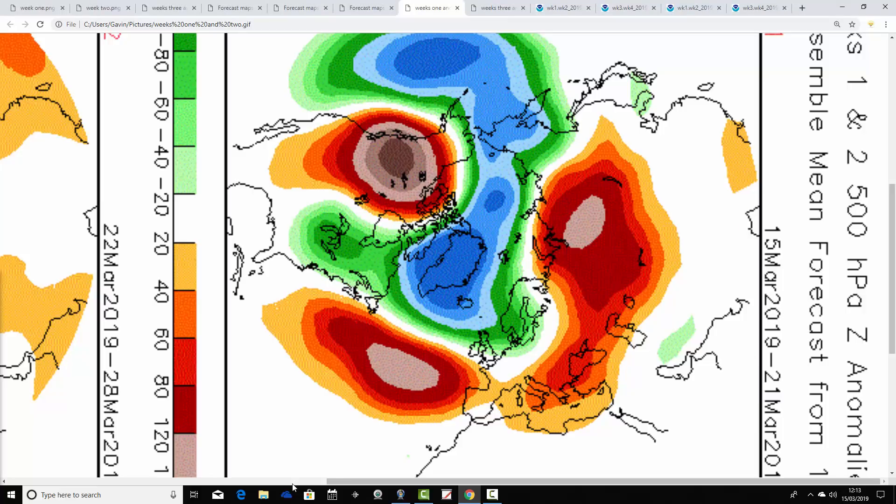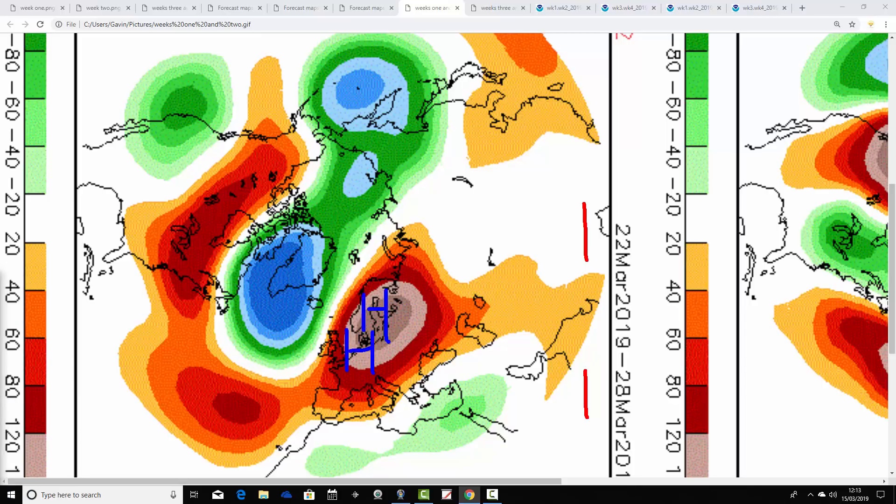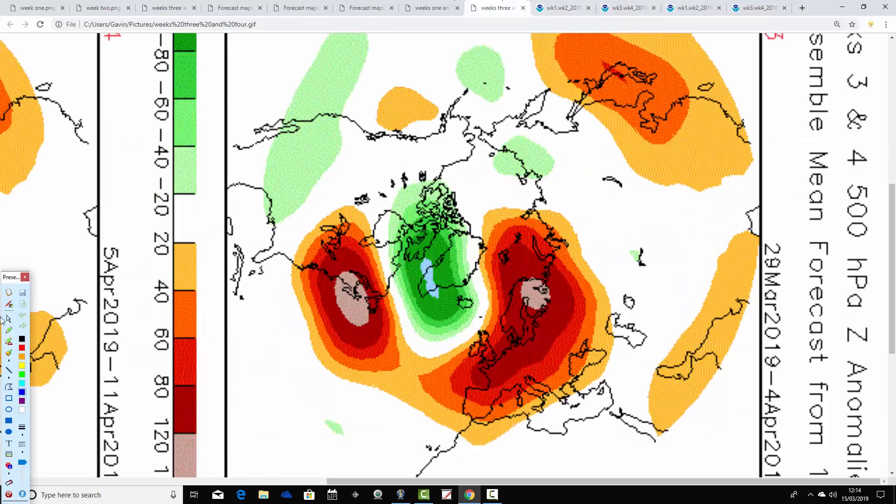Moving into week two — the 22nd to 28th of March — this model shows above average heights building to the south and east of the country, while below average heights become centered to the north and west, with the flow and jet being pushed up there. So we're going into high pressure conditions for the final stages of March — lots of dry weather and what should be fairly warm conditions to close out the month.